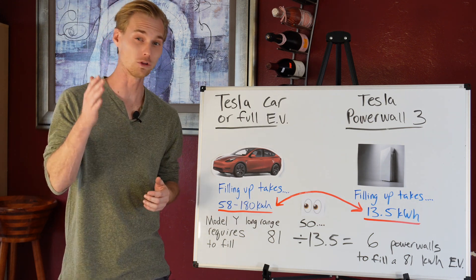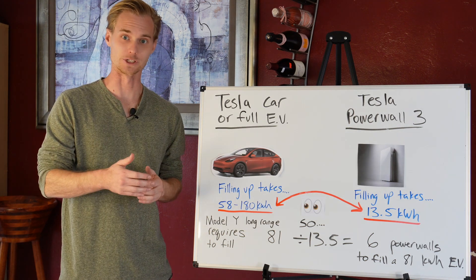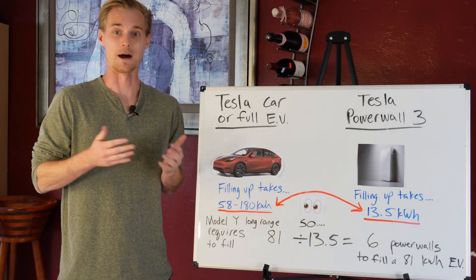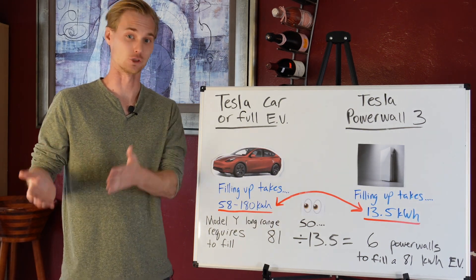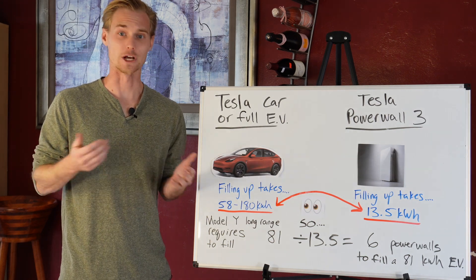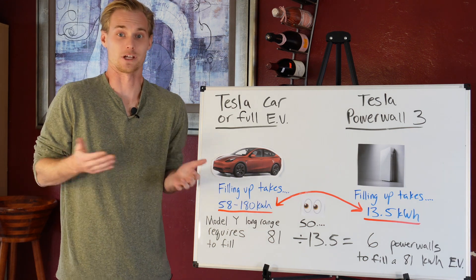It totally does make sense to pair them, but what I don't want you doing is buying a system that isn't sized correctly, or being in the mindset that it's going to work differently than it really will. There are a lot of salespeople out there who are desperate for a sale and will say anything to get you to sign.